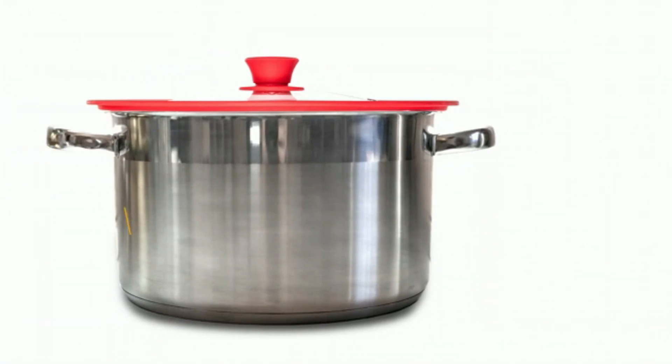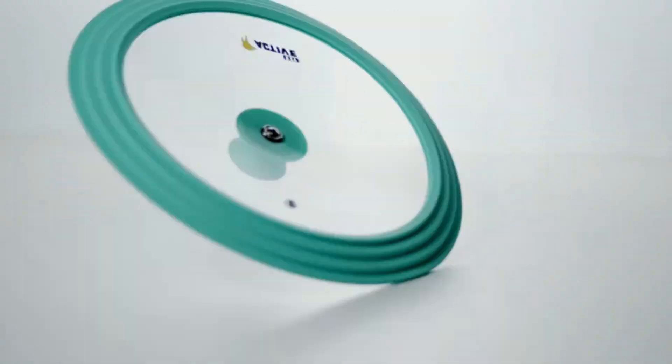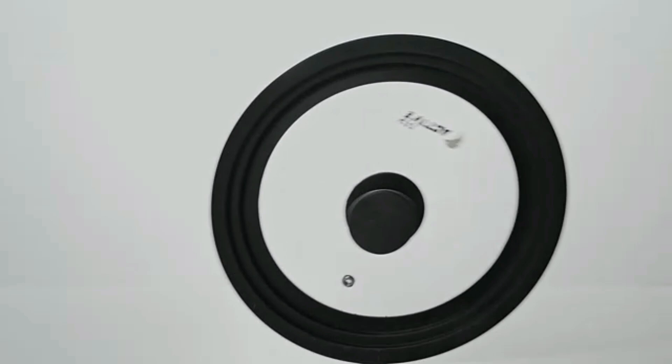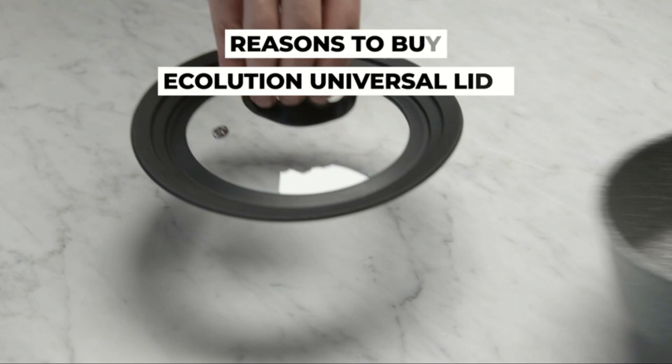The sleek and practical design of the Norpro Smart Universal Lid makes it a must-have for every kitchen. Its transparent glass construction allows you to monitor your food as it cooks, while the black color adds a modern touch to your kitchen decor. Whether you're simmering sauces, steaming vegetables, or keeping your dishes warm.